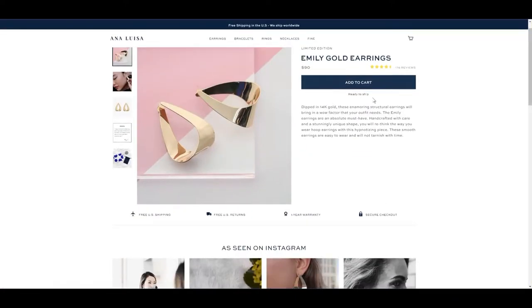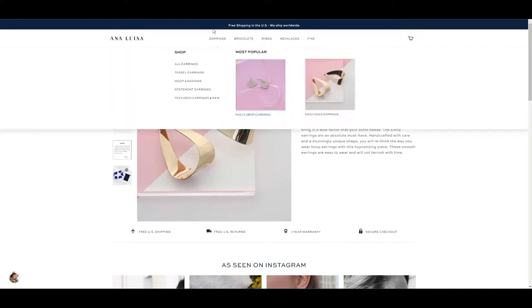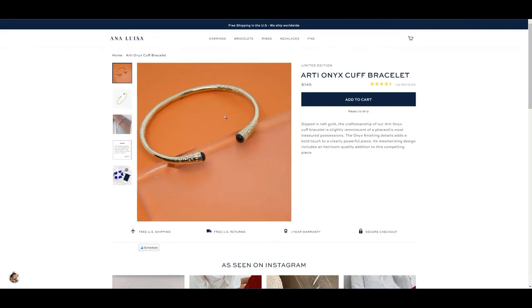I wanted to quickly show you the two products I got. These are the Emily Gold earrings that I featured in my blog post — be sure to check that out, where I go into a lot more detail with photos. They're featured for $90, and don't forget I have a coupon code in my blog post that gives you $15 off your order. They're dipped in 14 karat gold and will not tarnish. This is the Arty Onyx cuff bracelet — a stunning bangle also dipped in 14 karat gold with that Egyptian-type design.